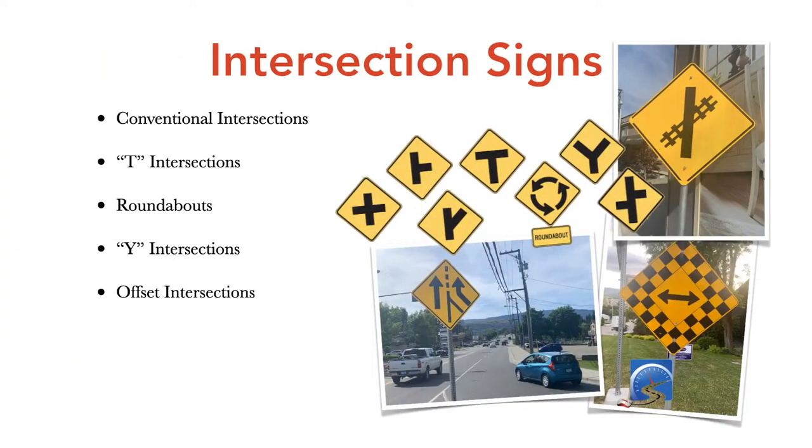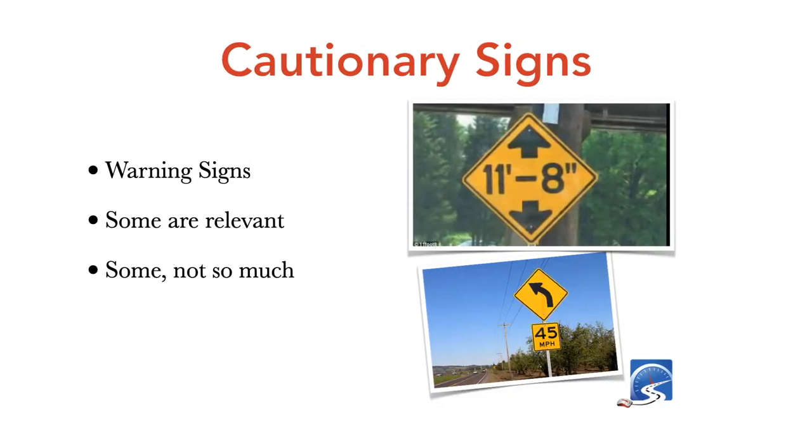It's important to know where intersections are and what kind you're dealing with, because more than 40% of crashes happen at intersections. There are conventional cross intersections, T intersections, roundabouts, Y intersections, offset intersections, and roadways that intersect with railway crossings. If you notice intersection signs, scan and map the intersection as you approach — it will significantly reduce your chances of being in a crash.